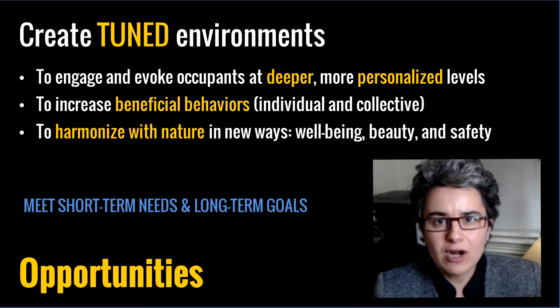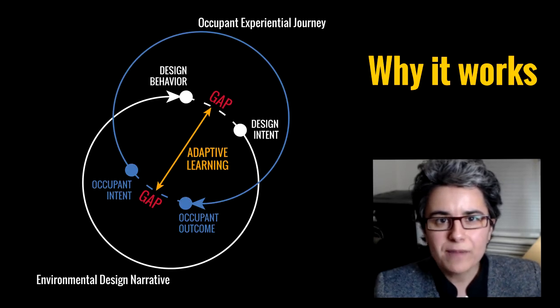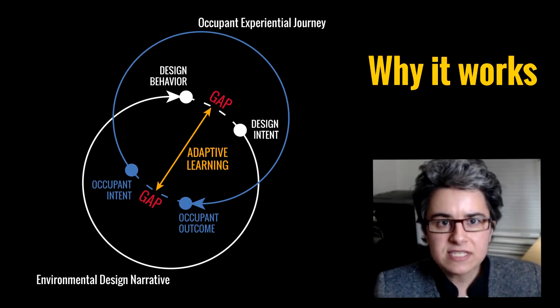Adaptive sensory environments work to meet not only short-term needs, but also longer-term goals. They work by focusing on adaptive learning — a closing of gaps. The environment actually helps occupants get from where they are now to where they want to be, so the environment and occupants work together, changing and growing, each benefiting from interaction with the other.